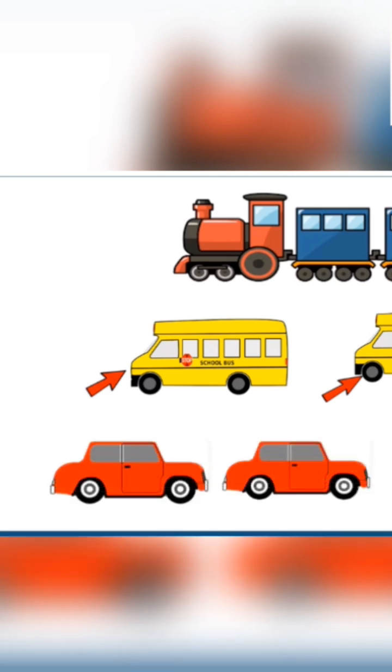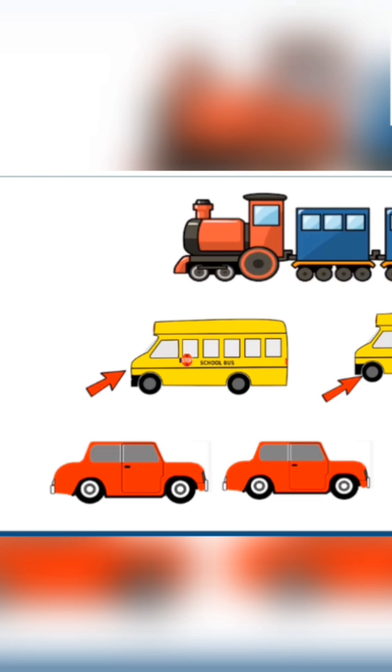And then number three. Let's see the pictures. What can you see? Red color cars. Let's count. One, two, three. We have three cars. Zoom.